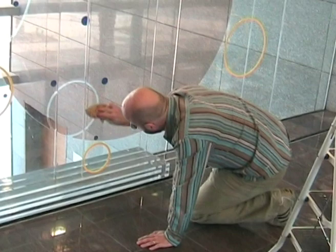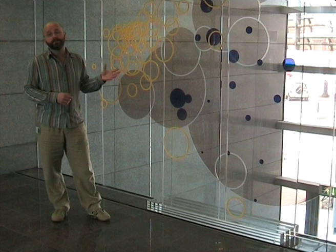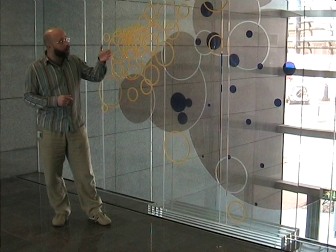This piece is derived from maps of the region in which this building sits, on the three layers of the space. The sculpture represents the region on three different scales.